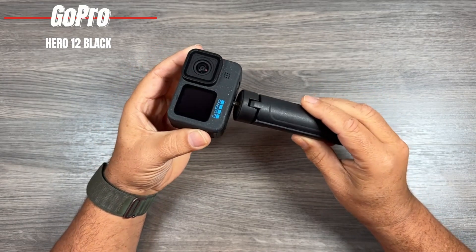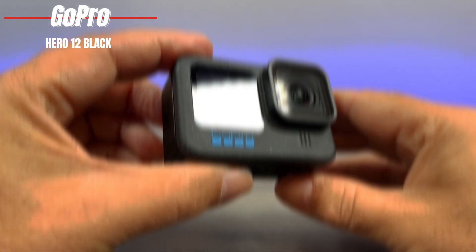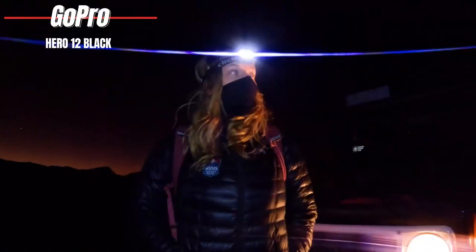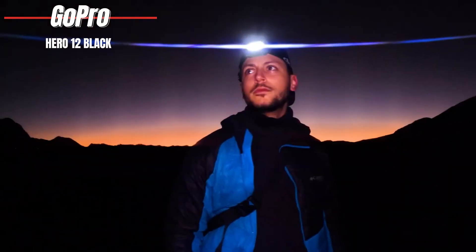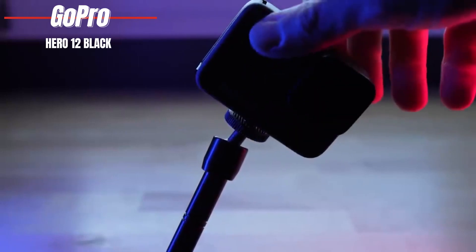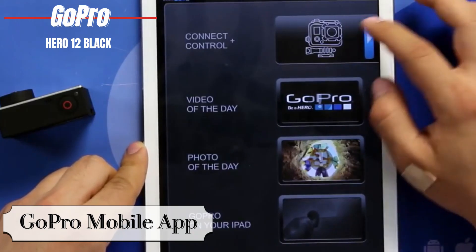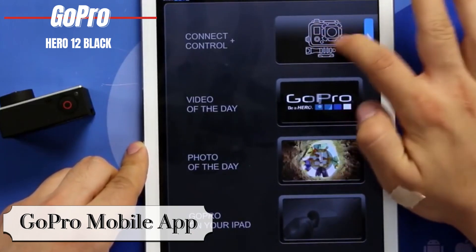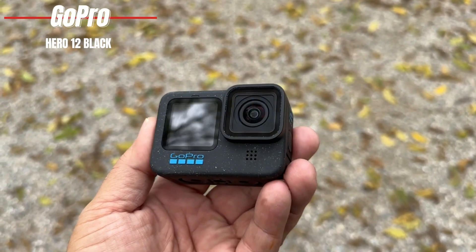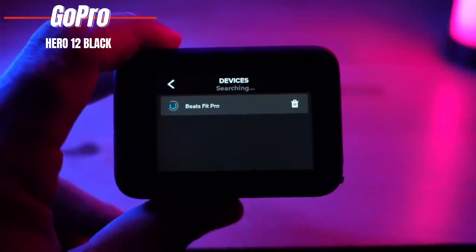What truly sets it apart is its unmatched flexibility in shooting modes and the vast ecosystem of GoPro accessories. From the media mod for crystal clear audio, to the light mod for illuminating those low-light scenes, there's an accessory for every need. Mounting options are endless, allowing you to capture footage from virtually any angle or perspective. And with the GoPro mobile app, editing and sharing your adventures is simpler than ever, with AI enhancements and auto-uploads to the cloud for subscribers. The Hero 12 Black introduces user-friendly controls, making it accessible for beginners while still offering advanced settings for the pros.